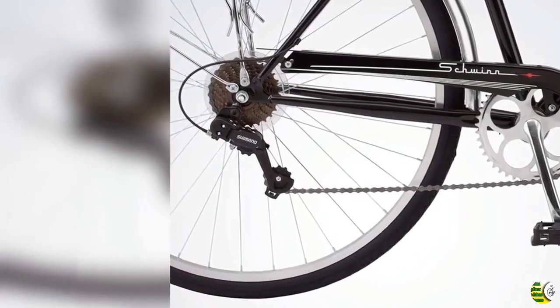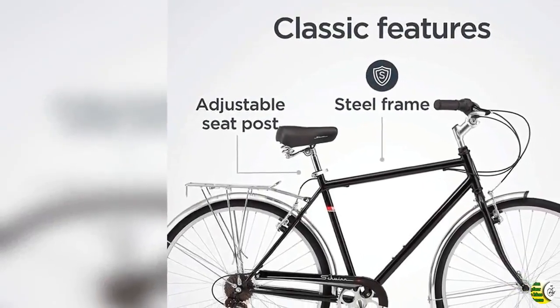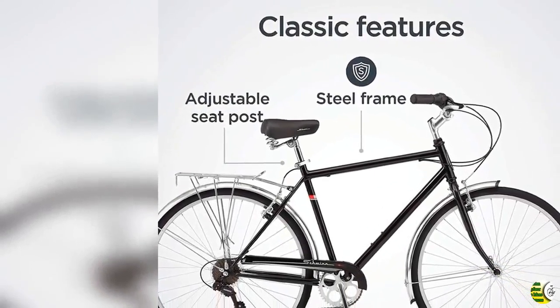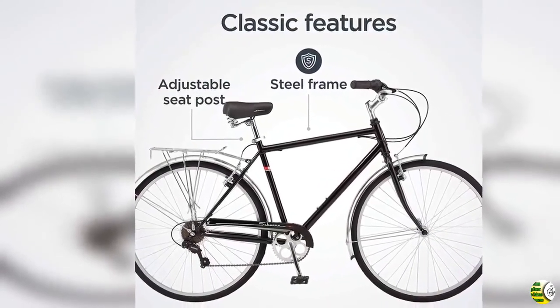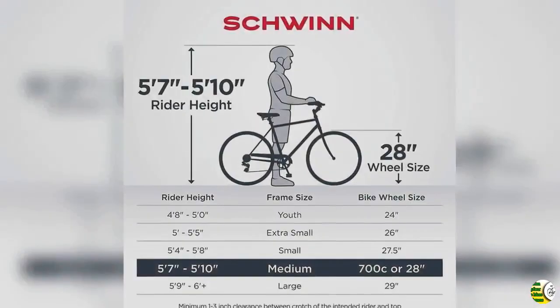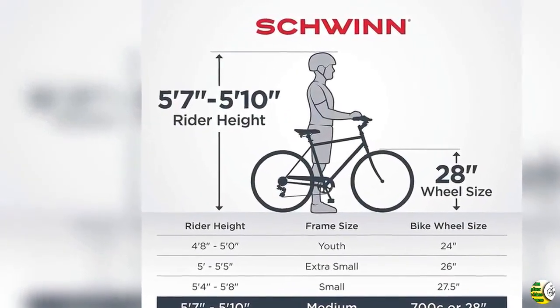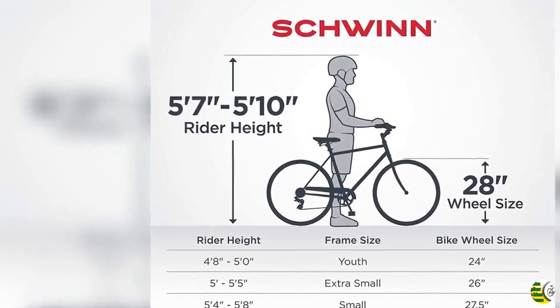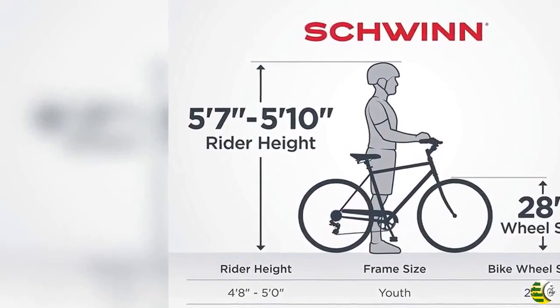700C size wheel fits adult riders 5'4" to 6'2". Bicycle includes a limited lifetime warranty for as long as you own the bike. The Schwinn Wayfarer Hybrid Bicycle is the perfect bike for cruising the neighborhood, bike path, or just going out for a leisurely ride.